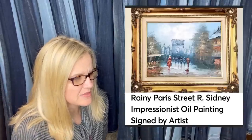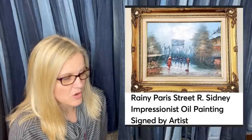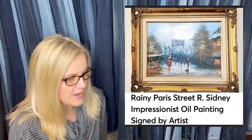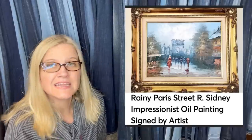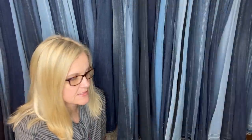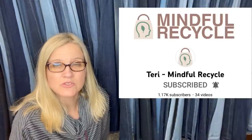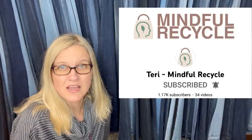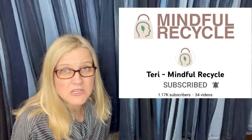Picked up this piece at the Goodwill for $5. Listed for one day before taking a best offer on Mercari of $94 — buyer paid shipping. It's a Rainy Paris Street oil painting signed by the artist. This one comes from Mindful Recycle Terry — she's a moderator of this group, so go show her some love with a sub on her YouTube channel. She is a big money Bolo finder.